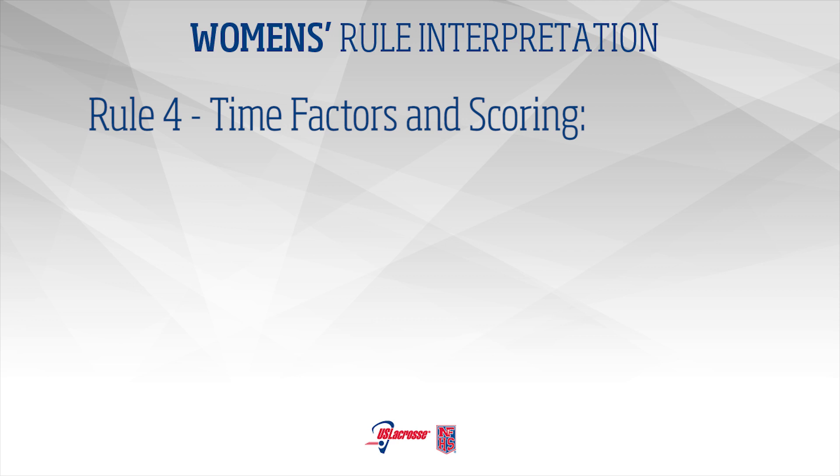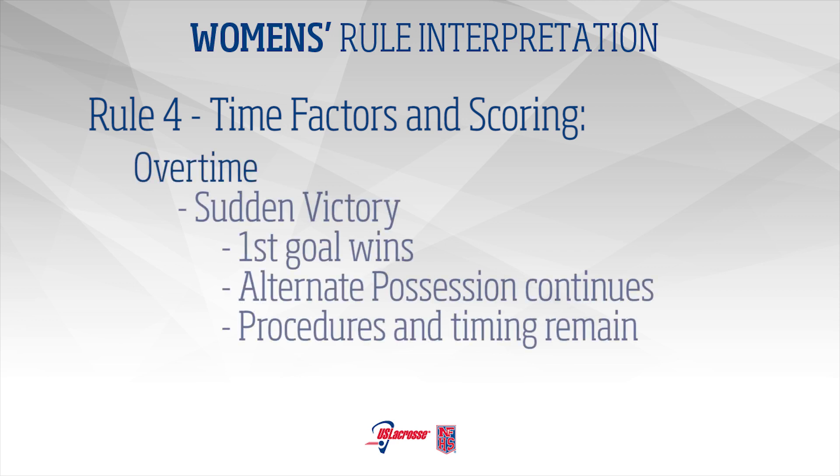Rule 4 – Time Factors and Scoring: Overtime. When the score is tied at the end of regular playing time and overtime is to be played, the winner will be decided by sudden victory. The team scoring the first goal wins the game. The alternate possession shall continue from regulation, and all other previous overtime rules shall apply.